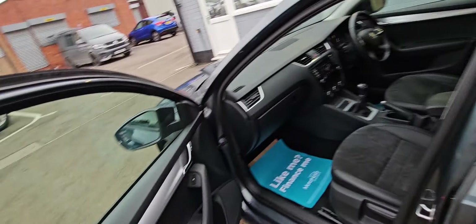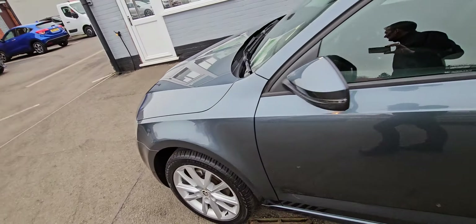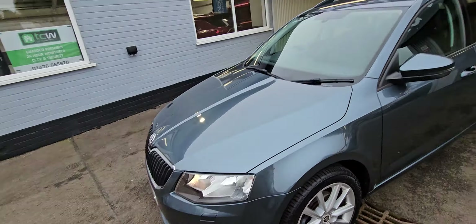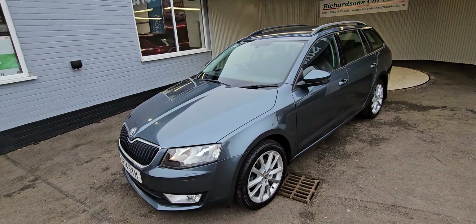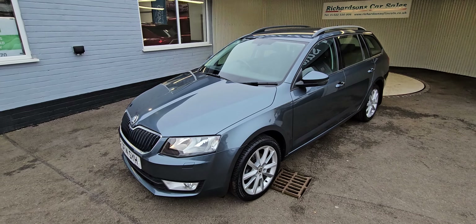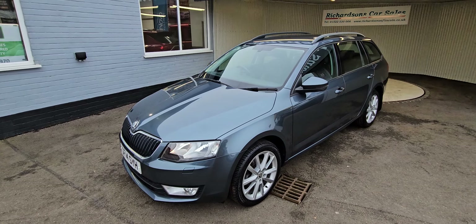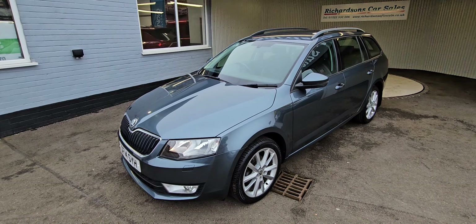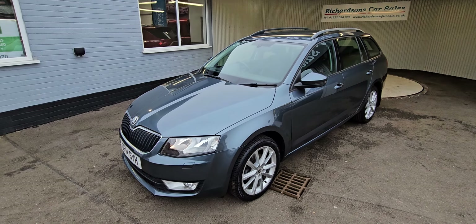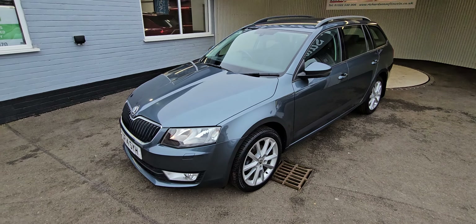It's in really nice condition inside and out to be honest. It will come with a fresh service and a fresh MOT if required. It also comes with our comprehensive parts and labour warranty. We offer extended warranties, finance packages, and also diamond bright paint protection and interior protection. For more information give us a call on 01522 530006, or email us at RichardsonofLincoln@hotmail.com.